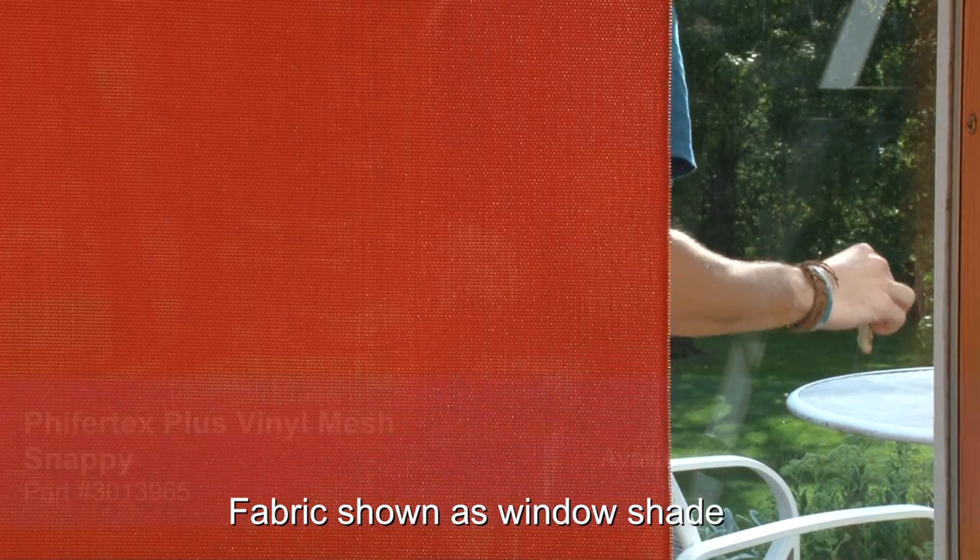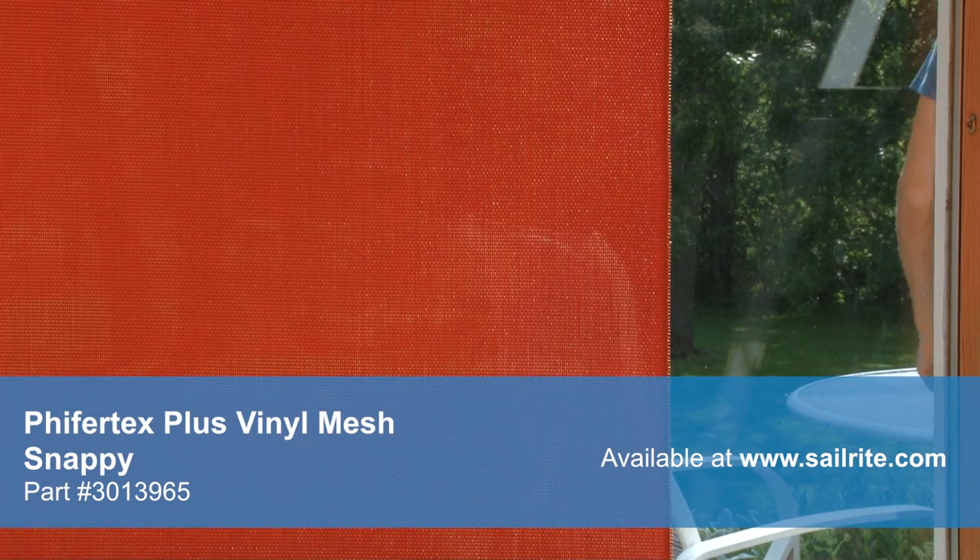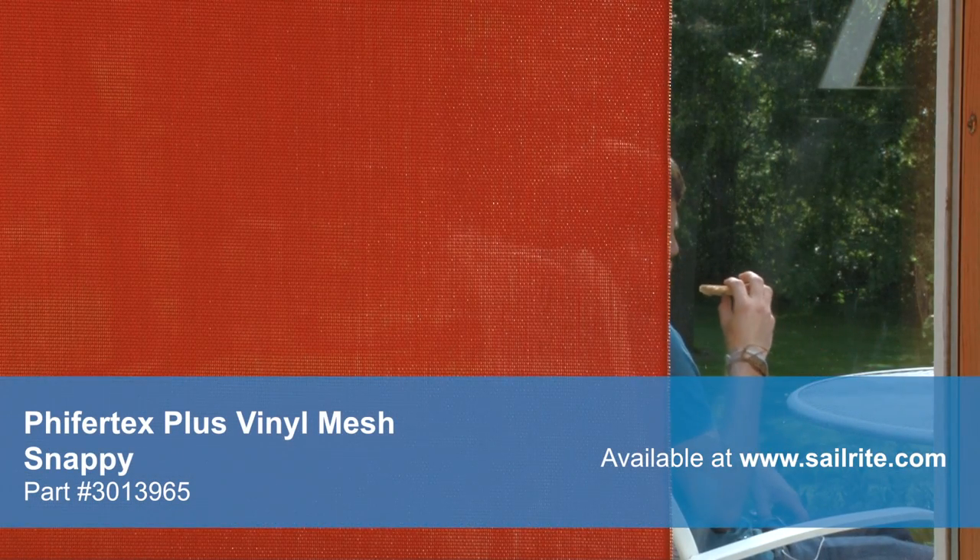Pfeiffertex Plus Mesh provides a 90-95% shade factor. Pfeiffertex Plus is an ideal choice for patio furniture, roller shades, outdoor cushions, RV and yacht window covers, awnings, and even drain bags.